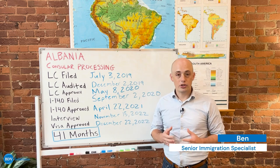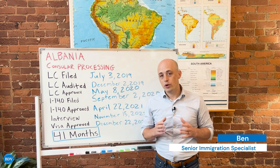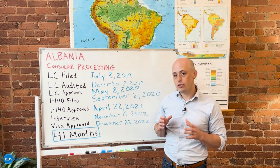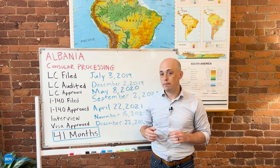Hi, my name is Ben. I'm a manager and immigration specialist here at BDV Solutions. Today we are going to be talking through the EB3 unskilled process through consular processing for an individual from Albania.